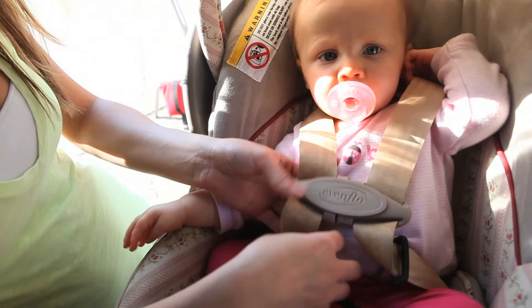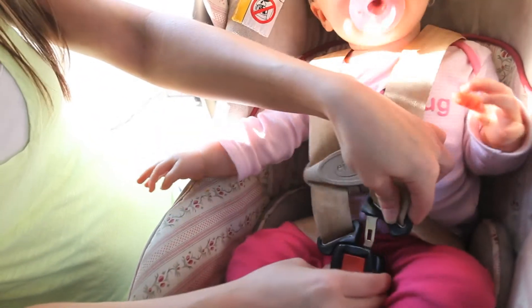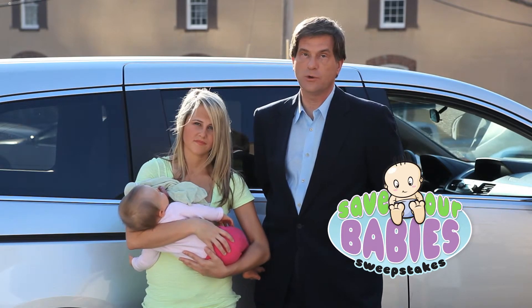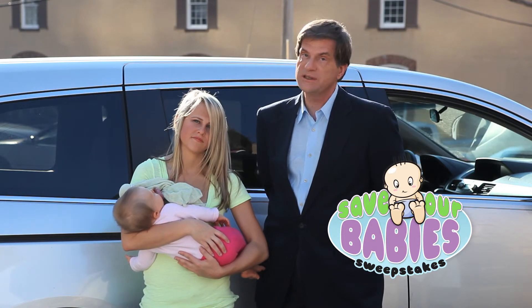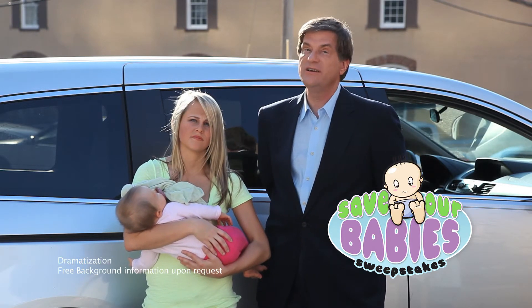To ensure your child is fitted properly, see the instructions provided with your infant car seat. Our children are Mississippi's most precious resource. That's why it's important to make sure children are properly fitted in car seats — that's just one of the ways we can protect our kids. Thank you for watching the Save Our Babies video.